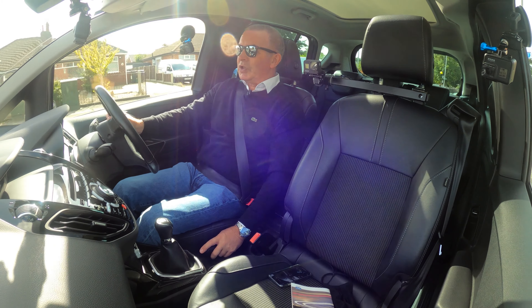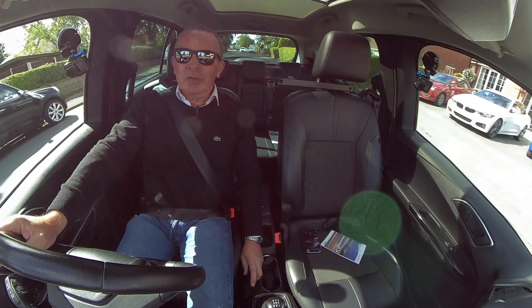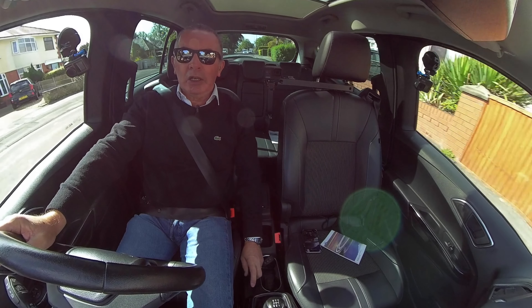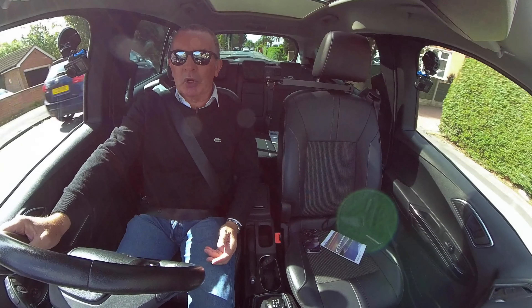It's ideal for these sorts of roads and conditions. Good suspension on it — nothing too hard, soaks up all the bumps, and it really looks like a new car.